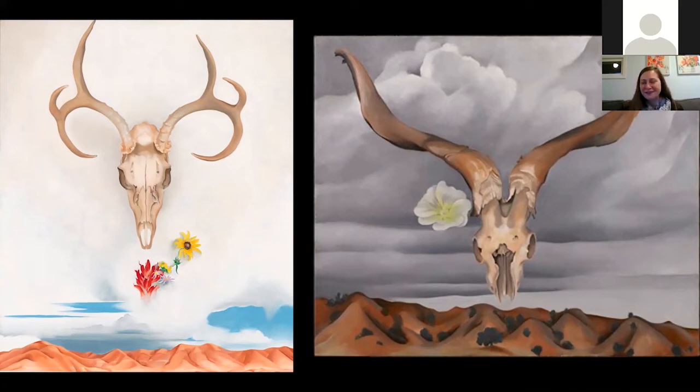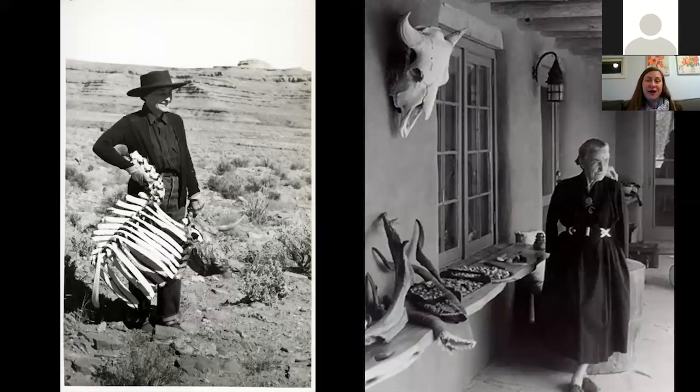Georgia O'Keeffe fell in love with animal bones because there's so much interest — interesting lines, forms, cavities. She thought of them as like the flowers of the Southwest. She would go through the desert and pick up animal bones the same way somebody might pick flowers in a meadow. This is another photograph of her by Ansel Adams — look at how happy she is, picking up an animal head that still has flesh on it, she's so happy she found it. The bones are huge for her and integrated into her life over the following decades.